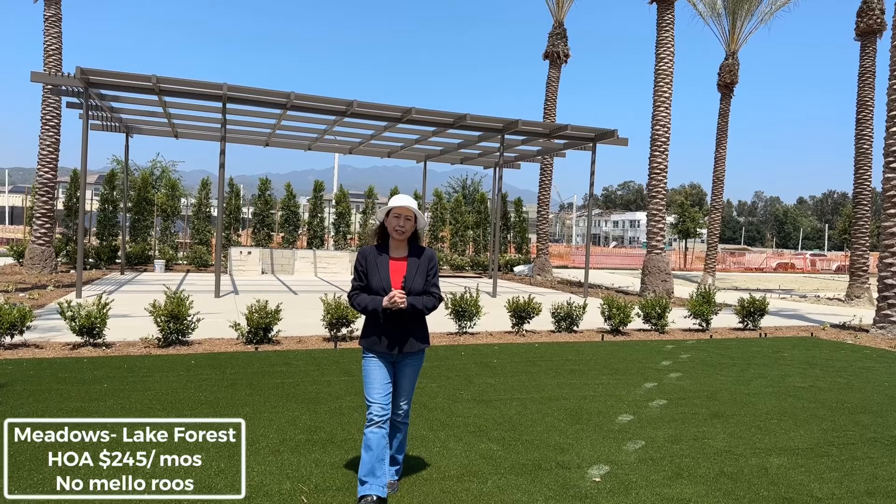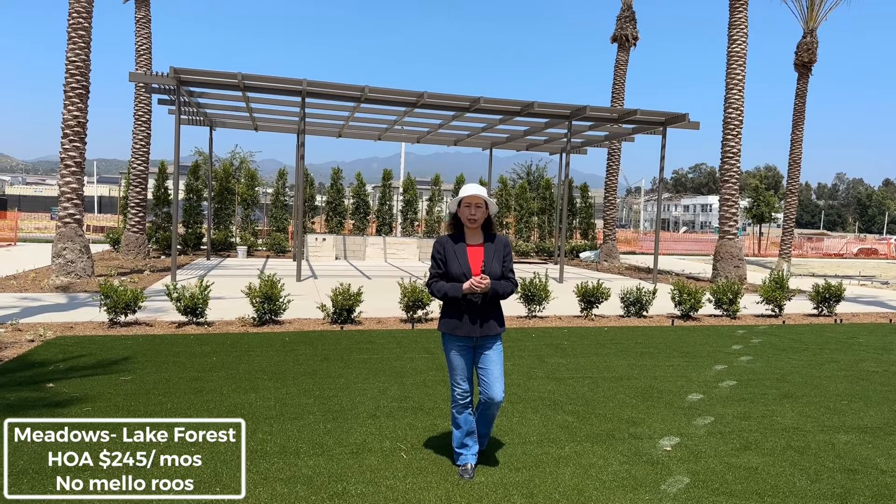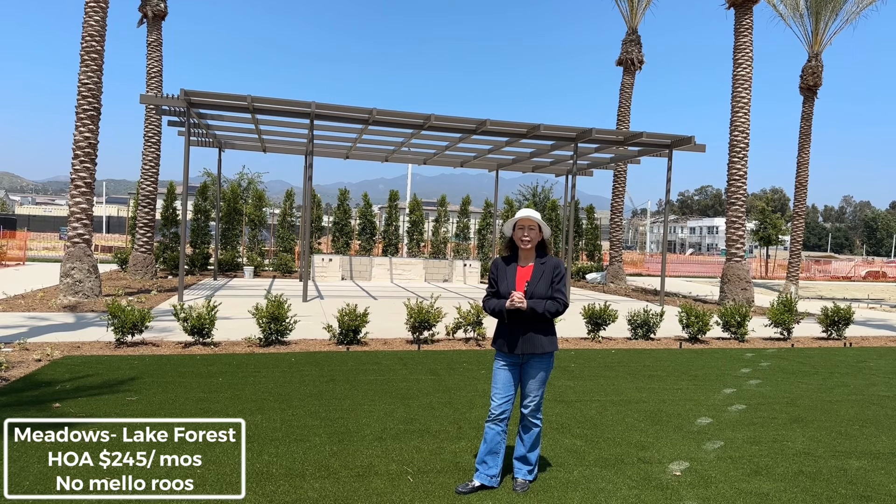The HOA fee here is about $245, and with Oaks and Willow, they have an additional $27 per month, so that's about $275-ish.